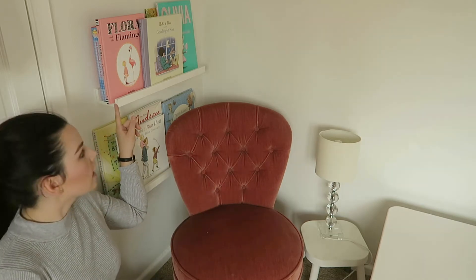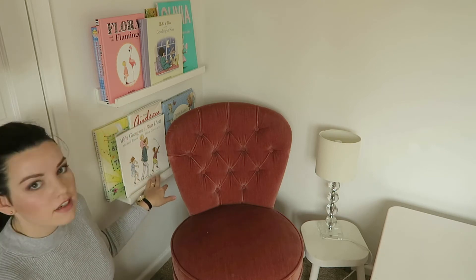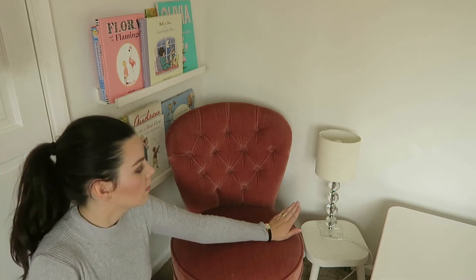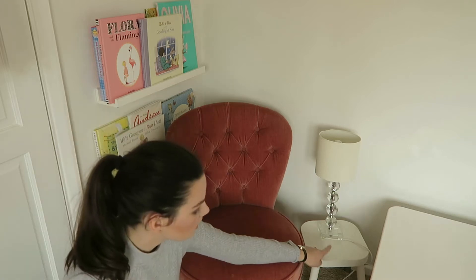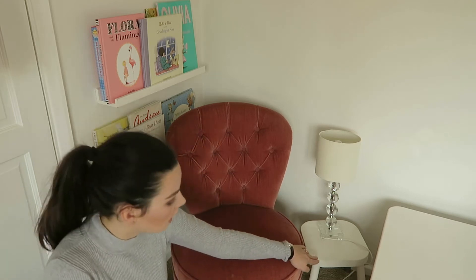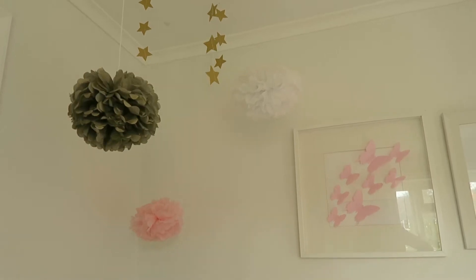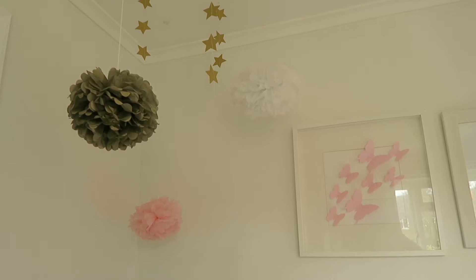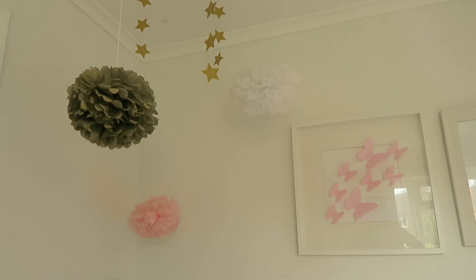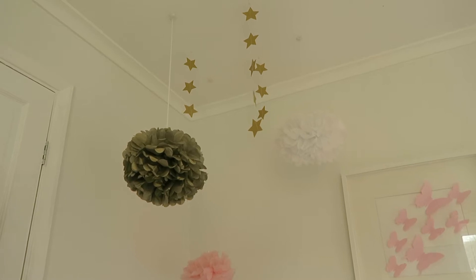These are the IKEA Mosslanda picture shelves and I've just used these as bookshelves. They were £4.95 from IKEA and we have two of them. This lamp was actually in my old bedroom — I think it was from Wilkinson's, it was only cheap. This little side table is from IKEA; I painted the bottom of the legs gold. In the ceiling I have some paper pom-poms from various parties and I've also hung some little stars because the room is kind of sparkle-star themed.